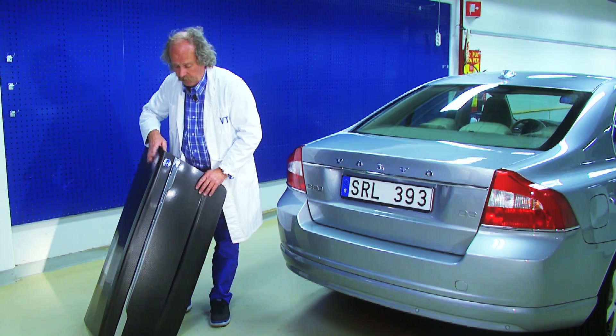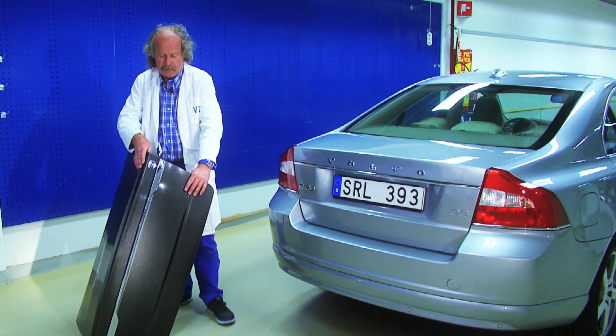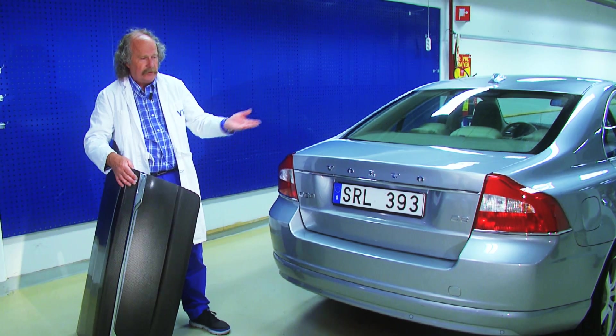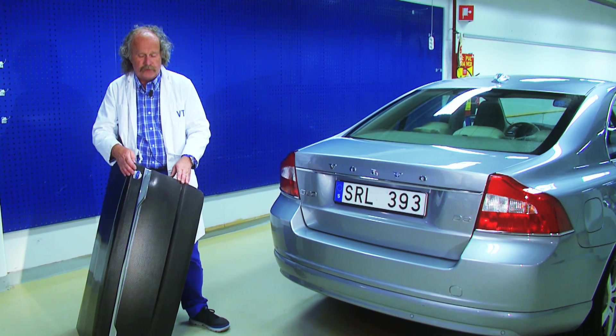This is a boot lid and it's also a super capacitor. That means you can replace this one, put this on, paint it in the colour you want and you can't see any difference — plus this one gives you also very high power.